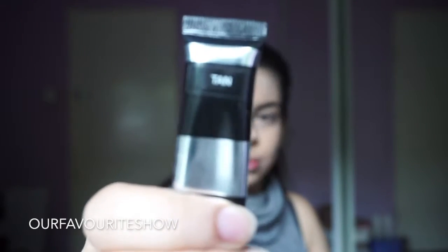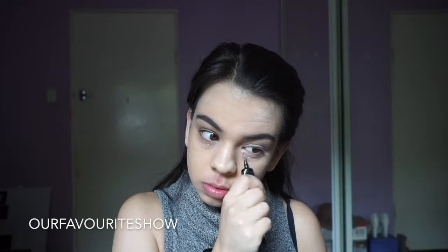And then for concealer, I'm taking the It Cosmetics Bubbae Under Eye in the shade Tan. I'm just dabbing a little bit underneath my eyes and just patting it in with my finger. I find with my finger I get the best results from this product.